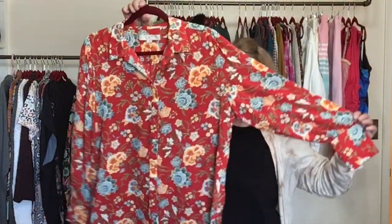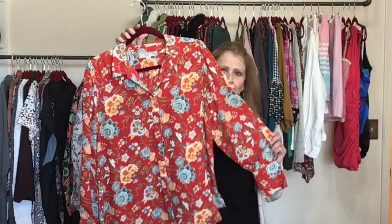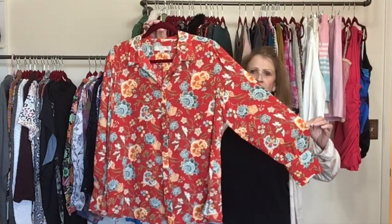This is a Loft piece — perfect for the office, size large, in a beautiful rusty red floral button front top. Almost a tomato red color.